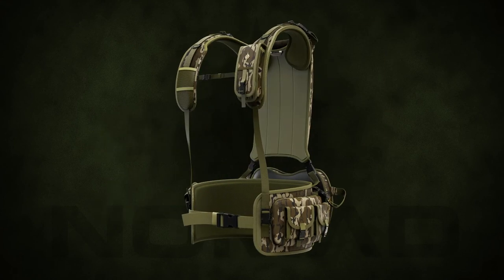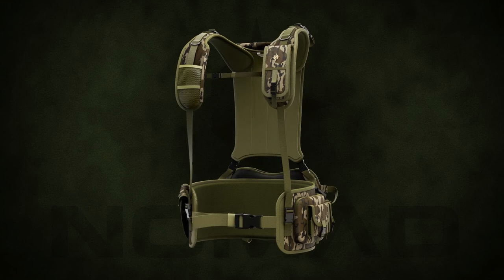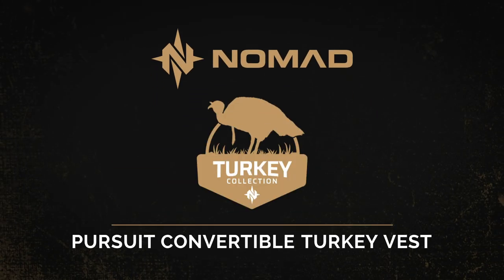Go on the move with ease and stake out in comfort with the Pursuit Convertible Turkey Vest from Nomad. Gear that hunts.